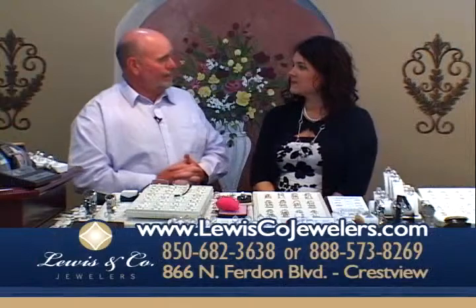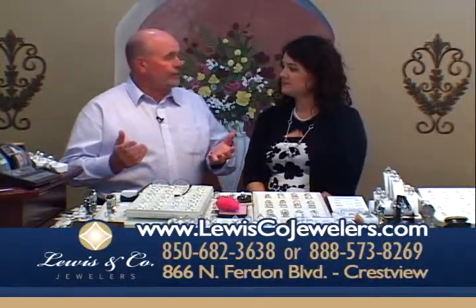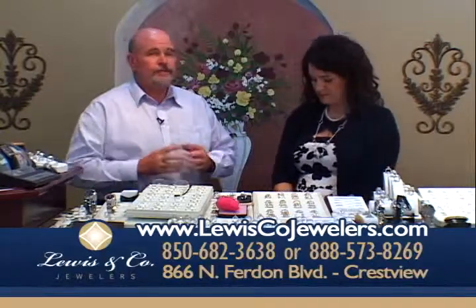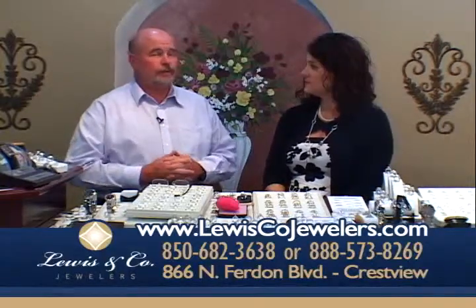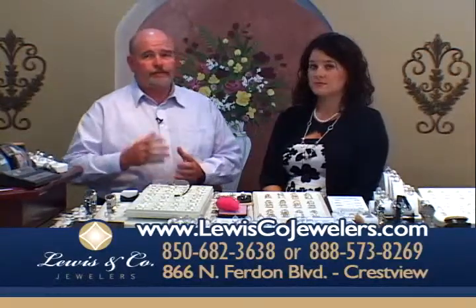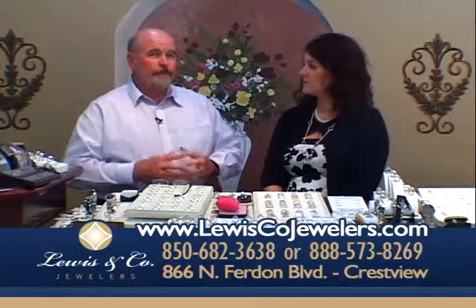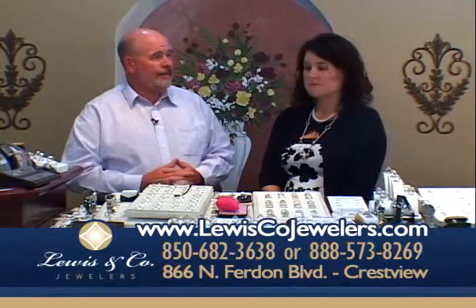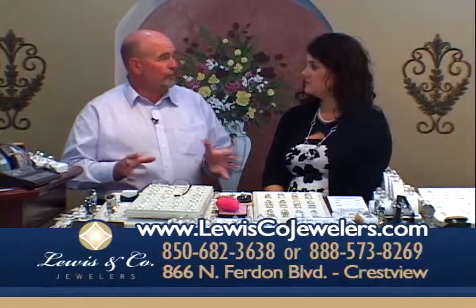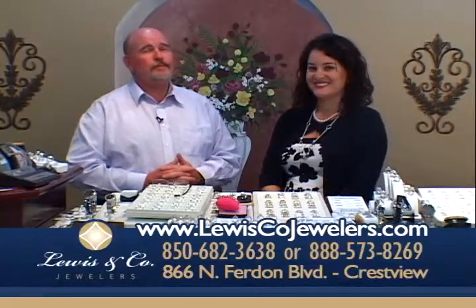We've been your hometown jeweler for 18 years now. We're a freestanding building on 85 North. If you're coming from off the interstate, turn north on 85. If you're coming from Fort Walton, just stay on 85. We're about 3½ miles north of I-10, on the left — a big red brick building. A big sign says Lewis and Company Jewelers. You can't miss us.